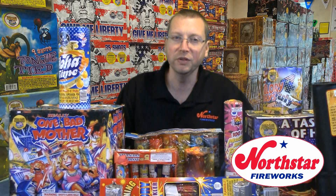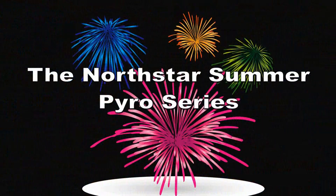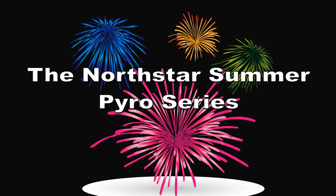This week on the North Star Summer Pyro Series, we are going to do something a little different. We are still going to answer a couple of questions submitted by you, the viewers. We will show you a photo from this past week, and we will still do our weekly raffle at the end of the show. However, this week we are excited to introduce our new online store to help make your fireworks purchasing that much easier, and we will show you how easy it really is with a brief overview. Welcome back, and we hope that you enjoy this week's episode.